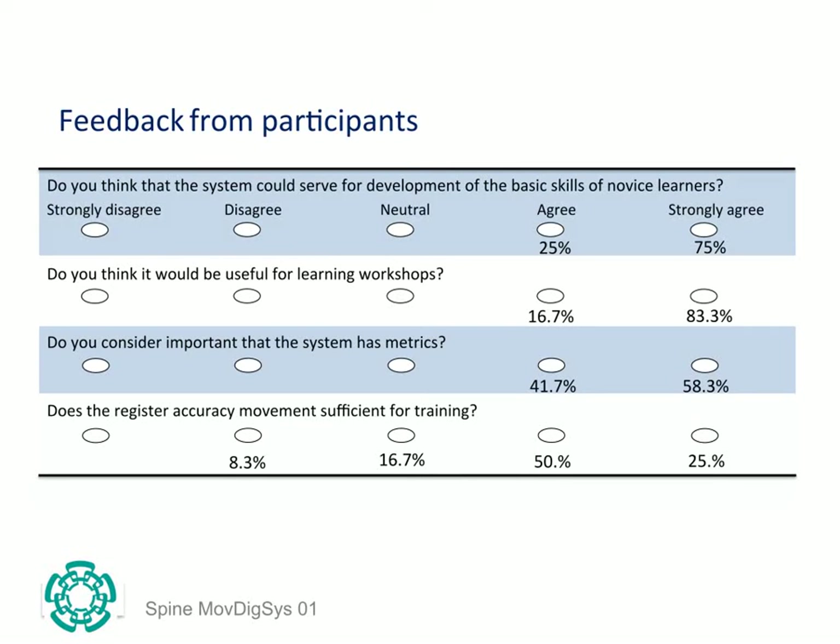The vast majority of participants strongly agreed that the prototype could be used to develop basic skills of novice learners. 83% strongly agreed that it would be useful in training workshops. 58% strongly agreed that it was important that the system had metrics, and 50% agreed that the movement registration accuracy was sufficient for training purposes.